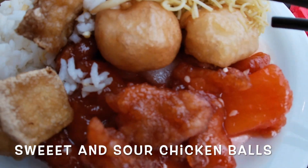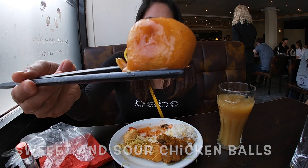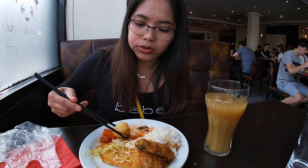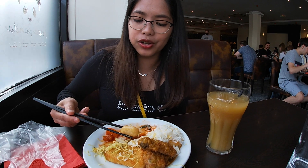Let's see — sweet and sour chicken balls. Oh my god, this is so yummy! I'm not joking — they're really yum!